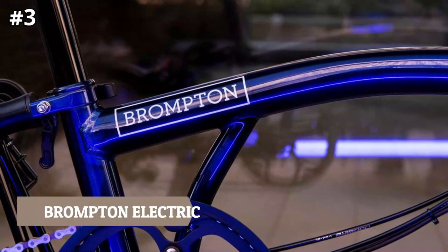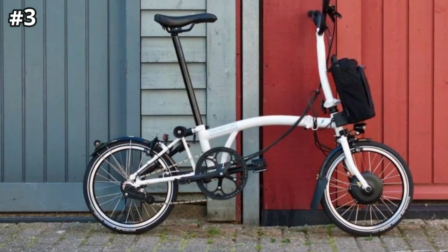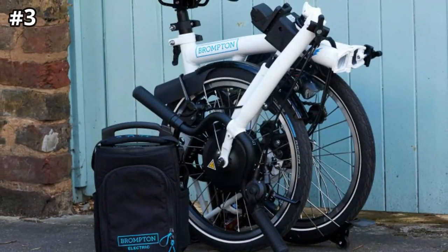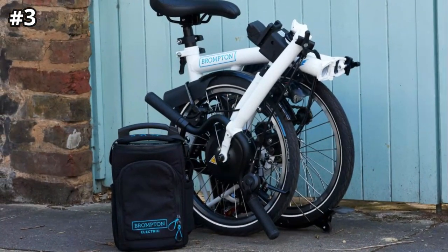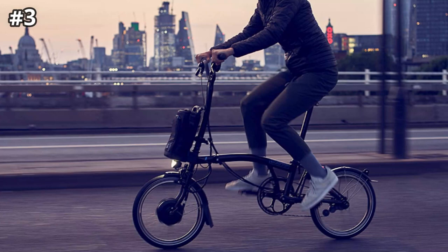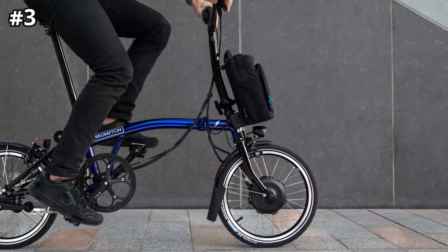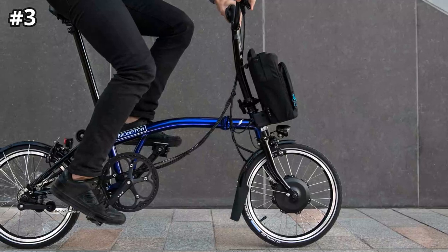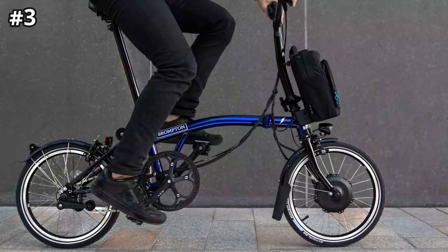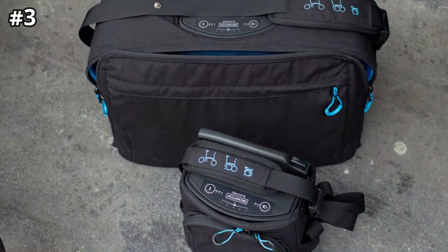Number three: Brompton Electric. The e-Brompton is seriously impressive if your daily commute includes public transport followed by cycling. It offers total ease of parking, can be more easily stowed in a luggage rack than the GX, and still allows you to arrive in a pristine and unsweaty state thanks to electric assistance. The F1-trained engineers at Williams Advanced Engineering assisted with the electrical parts, resulting in a 250-watt motor providing pedal assistance via the front hub. It draws power from a 300-watt-hour battery pack that sits in a bag on the front.